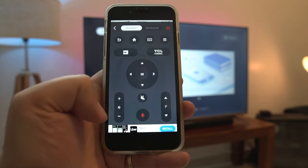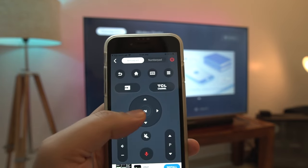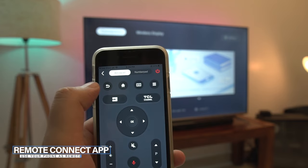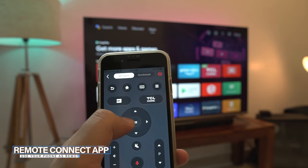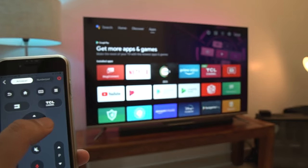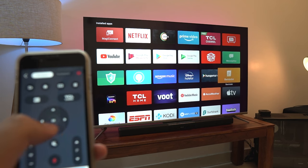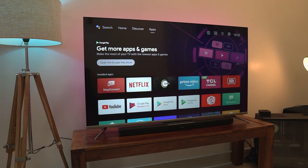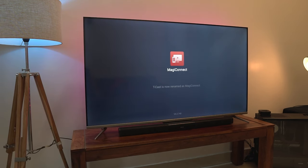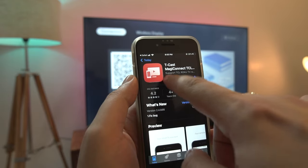Another feature is the TCL Remote Connect app, which converts your mobile into a remote controller for the TV with full remote functionality. You can download the app from the Play Store or App Store on iOS, or simply open the TCL Remote Connect app and scan the QR code which will automatically take you to the respective app store. Just install it and enjoy using your TV with your mobile.